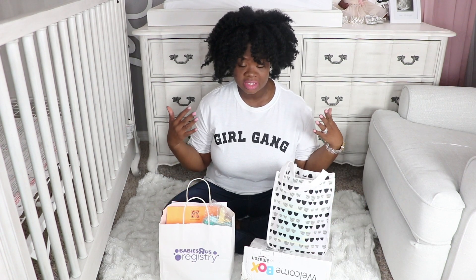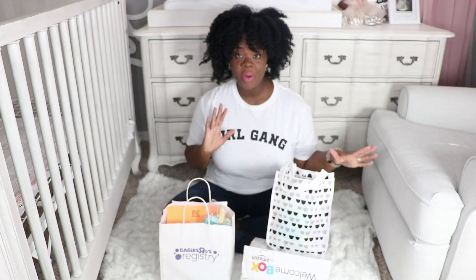This is not a sponsored or paid video. This is the actual boxes and bags that I received on my own, so here we go, starting with the first one.